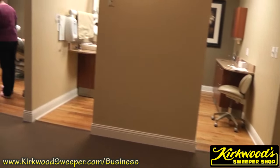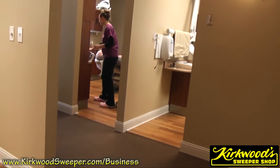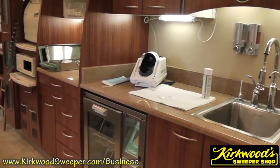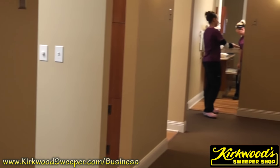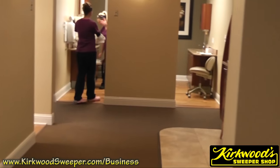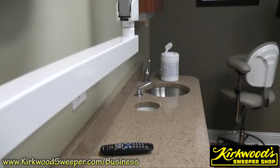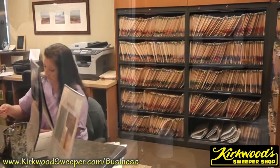With ease of use, cleaner patient rooms, and a professional appearance, owners love what Kirkwood's has done for their business. Stop wasting time and money with throwaway vacuums and dirty facilities.